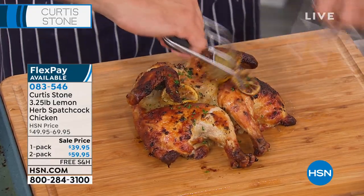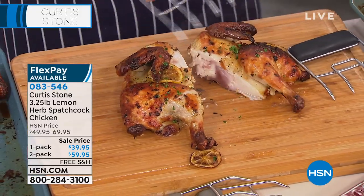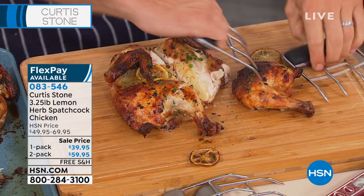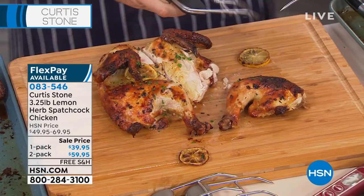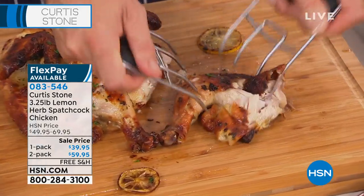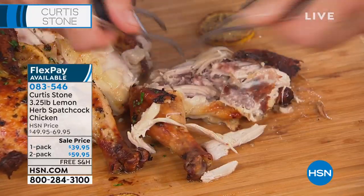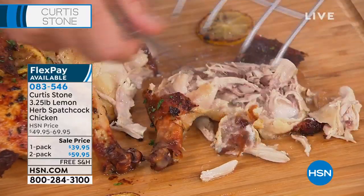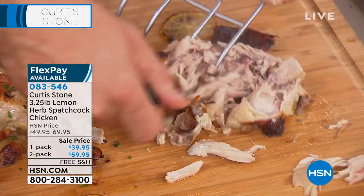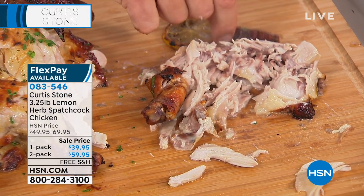Let me cut it in half first and then show you just how tender and juicy this chicken really is. I love the idea of having this on hand for when company stops by — you're able to just throw something in the oven. How long in the oven are we talking? You leave it in the refrigerator overnight — 35 to 45 minutes, depending on how hot your oven is. But have a look at how this just falls apart.